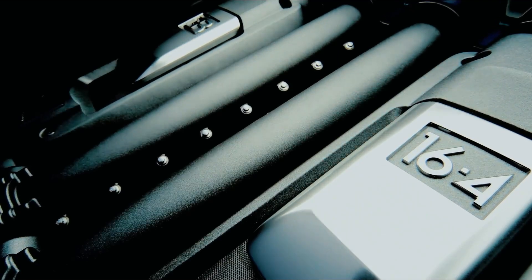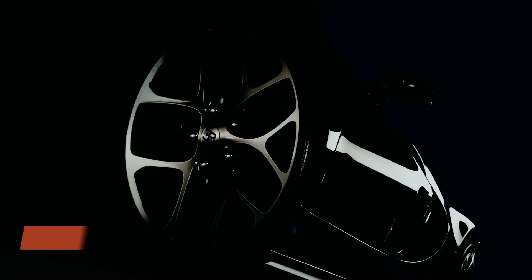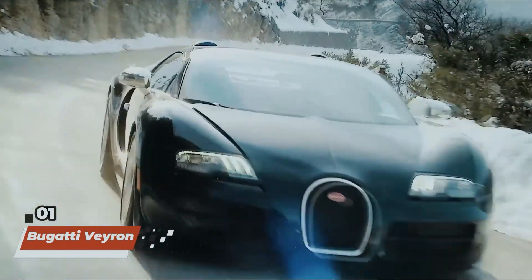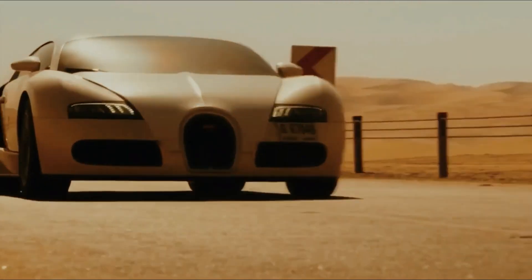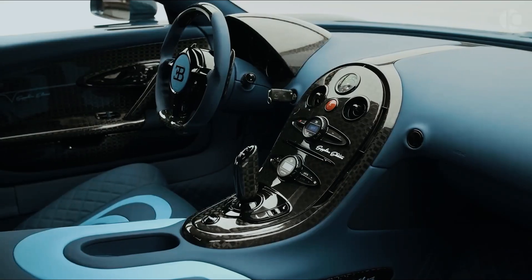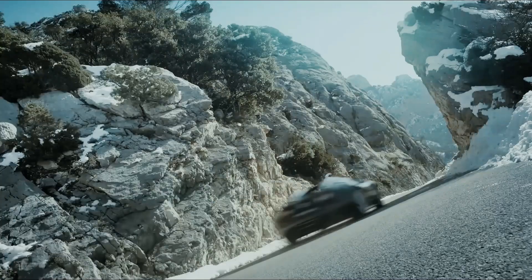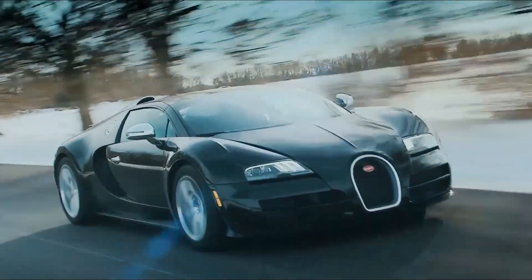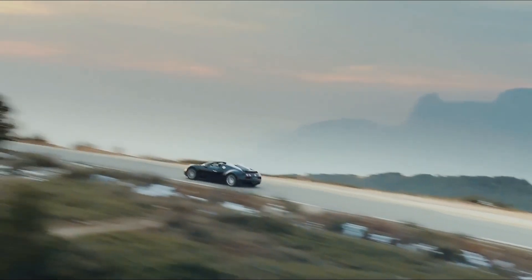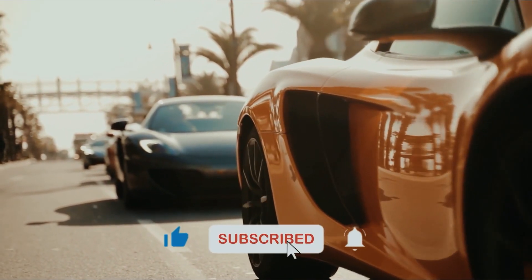And finally, claiming the coveted top spot on our list is a car that has supercar in its DNA — it's none other than the Bugatti Veyron, the epitome of automotive engineering and luxury. Making a grand entrance in Furious 7, this hypercar stunned viewers with its mind-bending speed, futuristic design, and astronomical price tag. With its quad-turbocharged W16 engine and top speed of over 250 mph, the Veyron redefined the limits of performance. And there you have it, folks — the top 10 cars that have left an indelible mark on the Fast and Furious franchise. Which car is your favorite? Let us know in the comments below, and don't forget to hit that like button and subscribe for more adrenaline-pumping content.